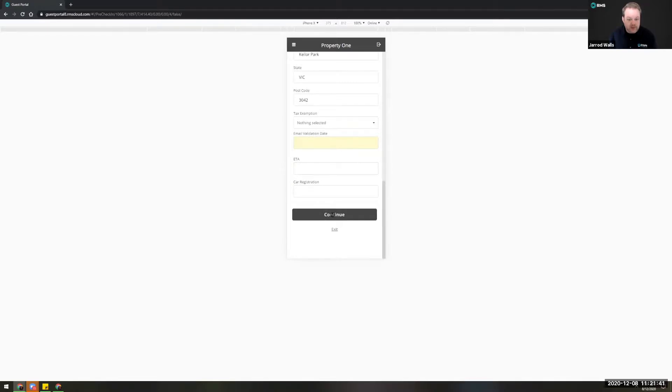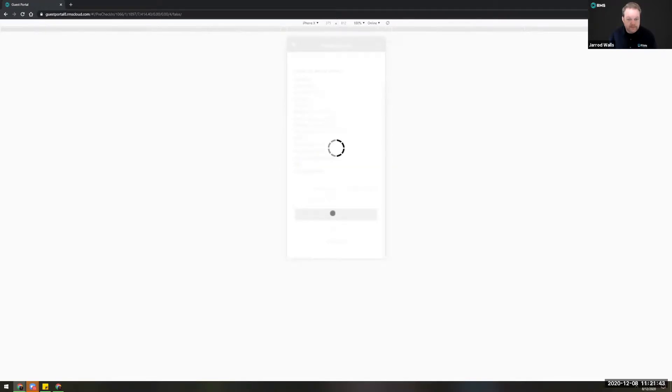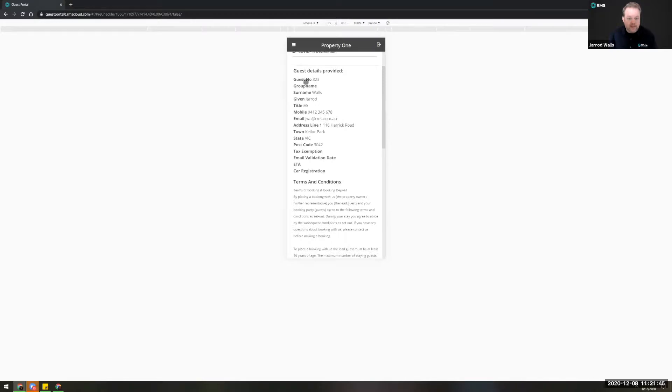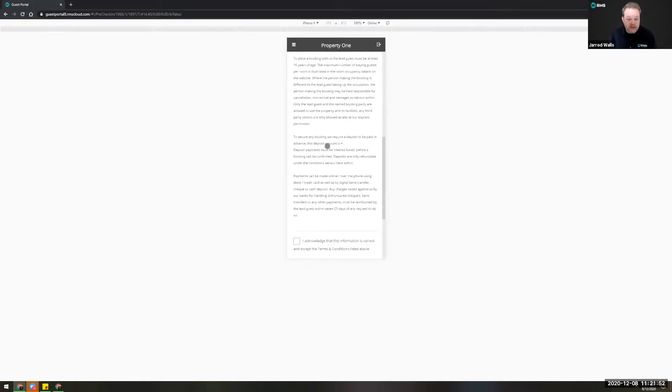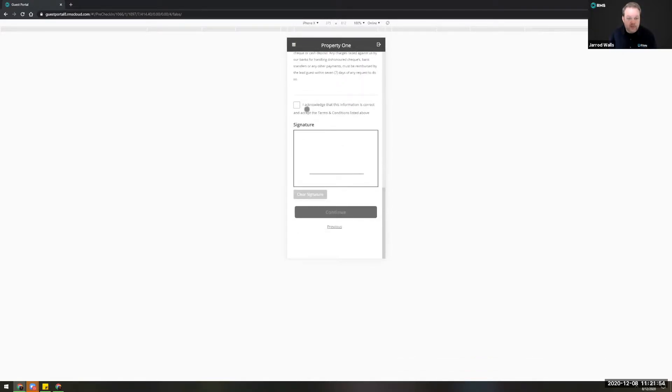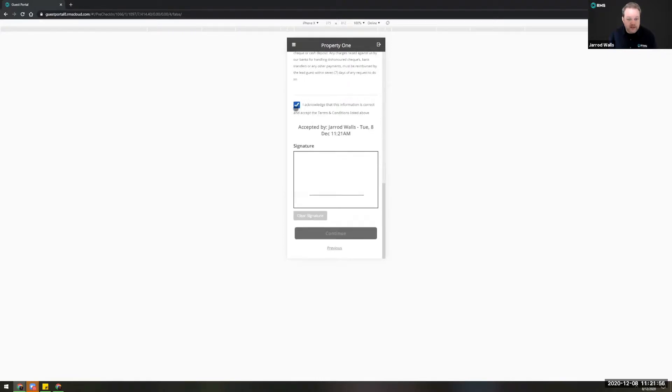Once the customer has completed their details they hit continue. They will then be presented with a summary of their contact information and the terms and conditions for your property, which you can of course enter into RMS. They will need to acknowledge that the information they've provided is correct, add a signature which will work on a touch device, and proceed.